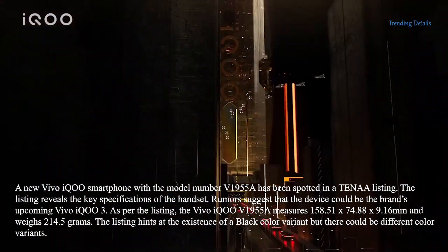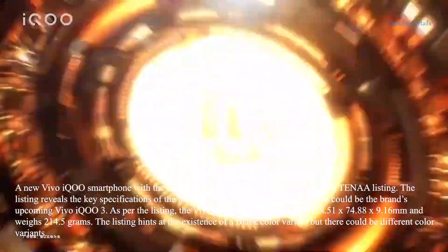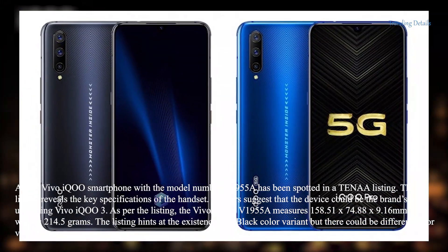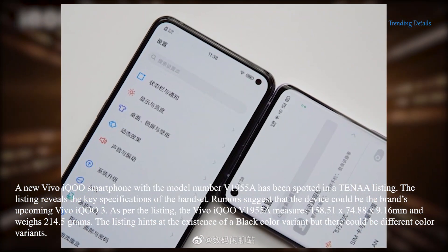As per the listing, the VivoiQ V1955A measures 158.51 x 74.88 x 9.16 mm and weighs 214.5 grams. The listing hints at the existence of a black color variant, but there could be different color variants.